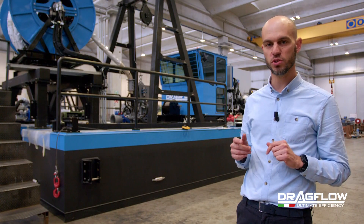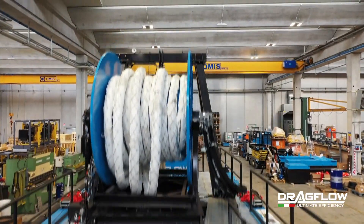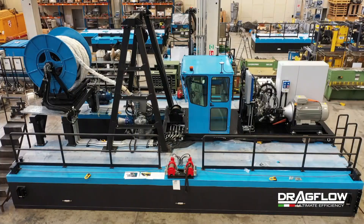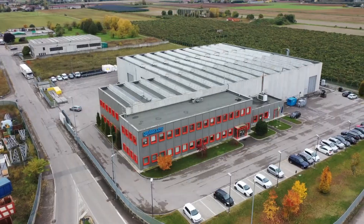In conclusion, as with each Dragflow project, this machine has been tailored to satisfy customer needs, requiring a system that is compact, reliable, able to work at great depth, and that complies with strict environmental constraints. Thank you very much.